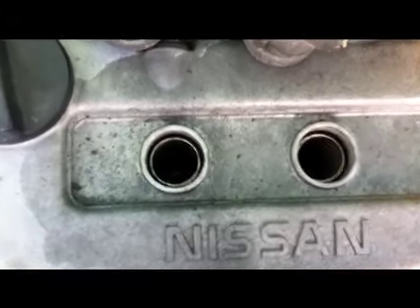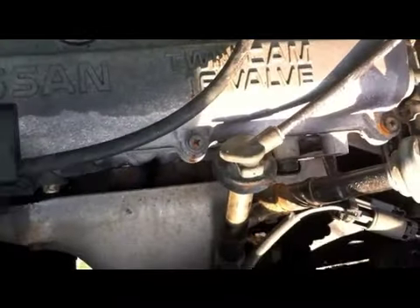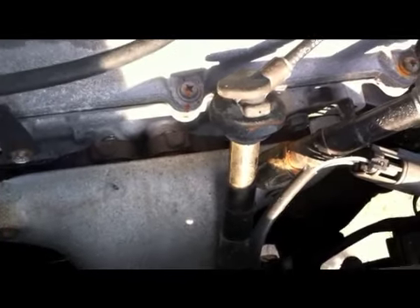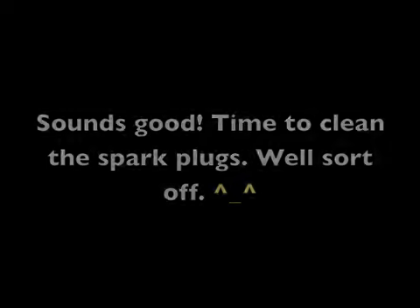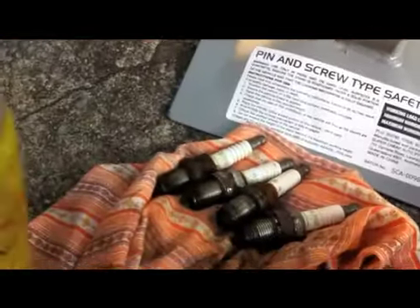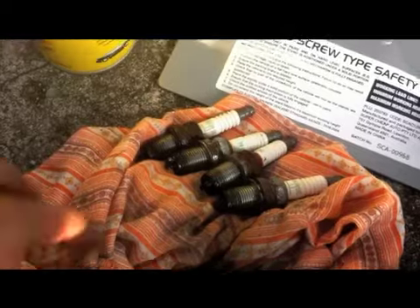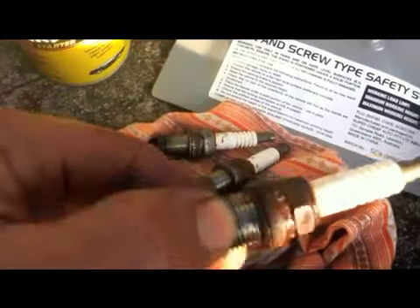Crank. Crank. Crank again. Clean the plugs and put them back.